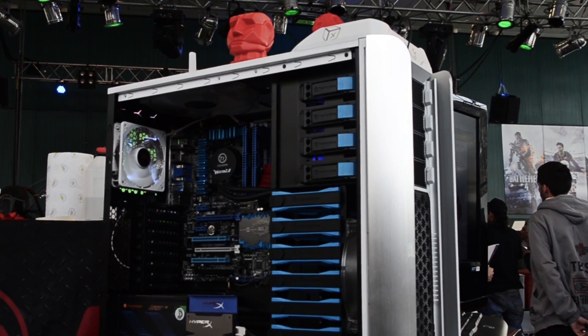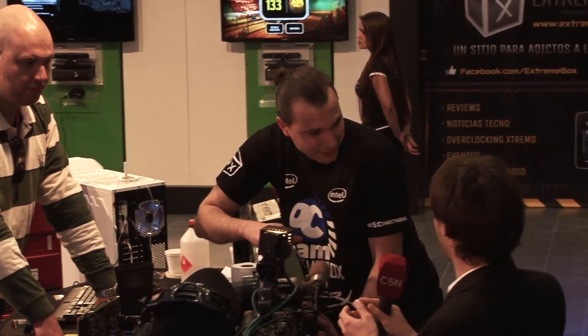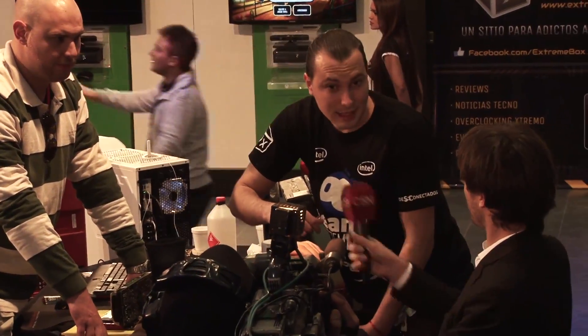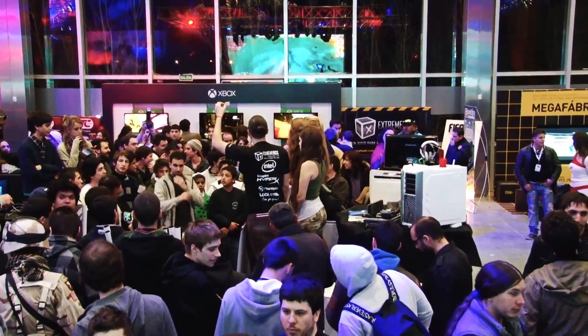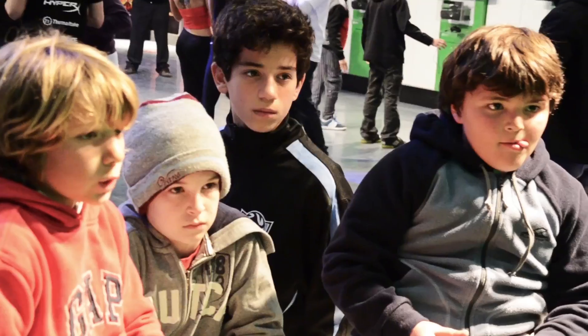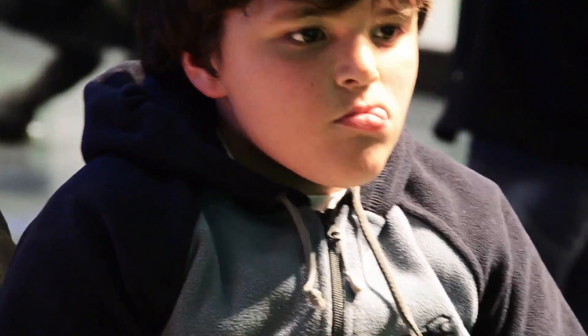Behind me we have Ismael, who is doing a bit of overclocking and explaining to the public how to overclock today using dry ice, rather than liquid nitrogen as we normally do. You can also see a little bit of what we're presenting at our stand — we hope you liked it. See you soon!